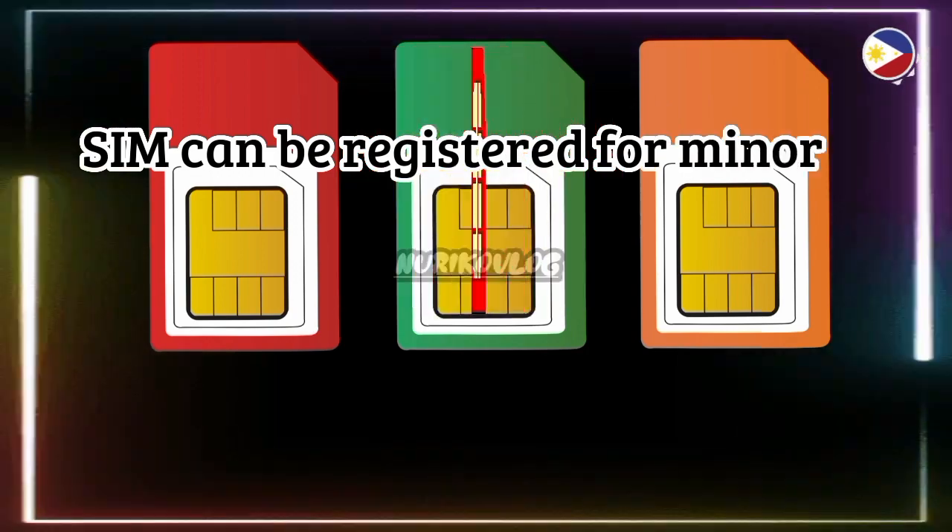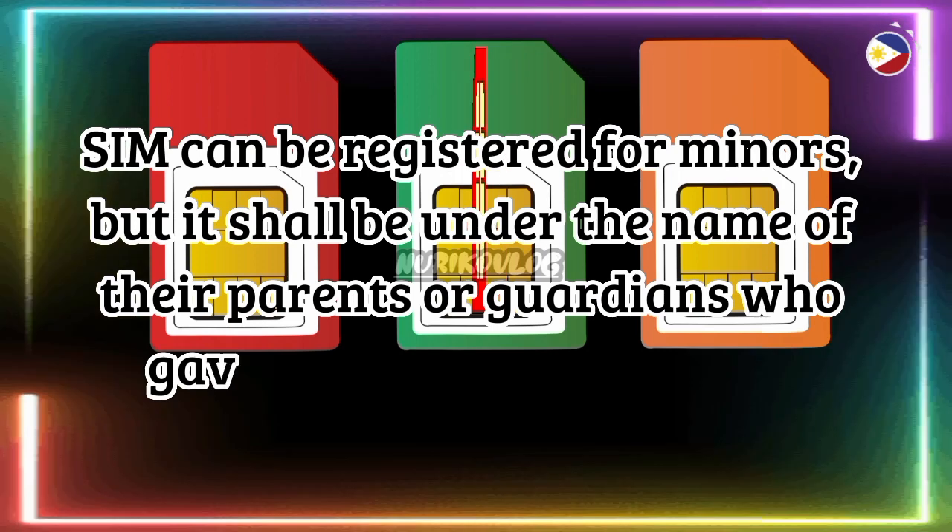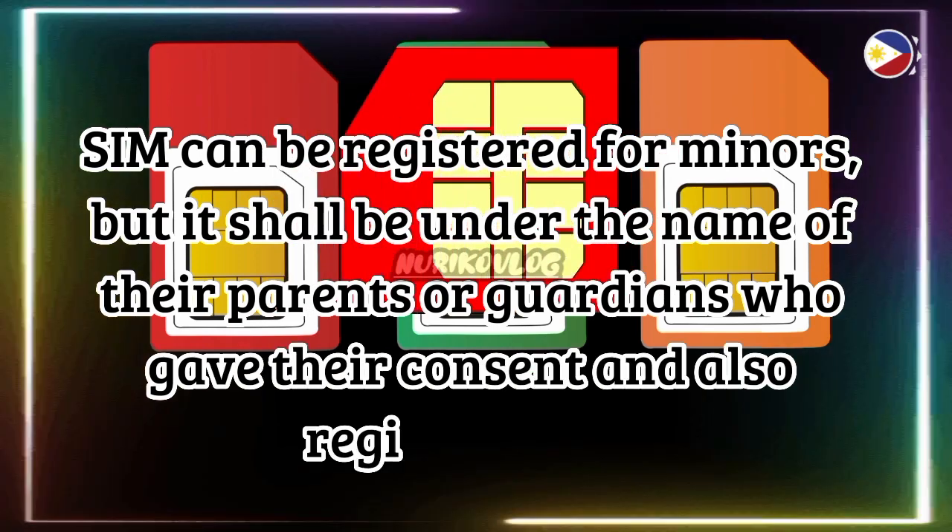For minor-age SIM card registration, a SIM can be registered for minors, but it shall be under the name of their parents or guardians who gave their consent.